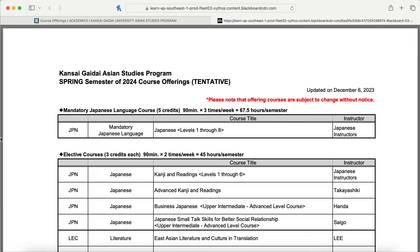The only mandatory course you must take while you're here are the Japanese language courses. There are levels one through eight, one being the lowest, eight being the highest. Classes are 90 minutes and meet three times a week, so they're worth five credits. All other courses are elective courses worth three credits each, lasting 90 minutes but only two times a week.